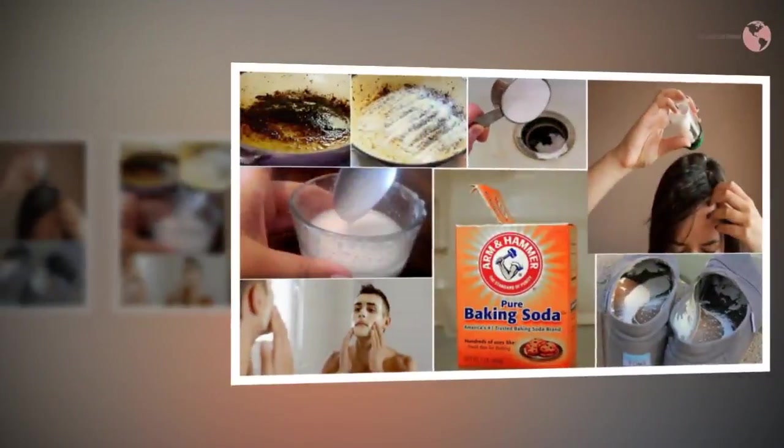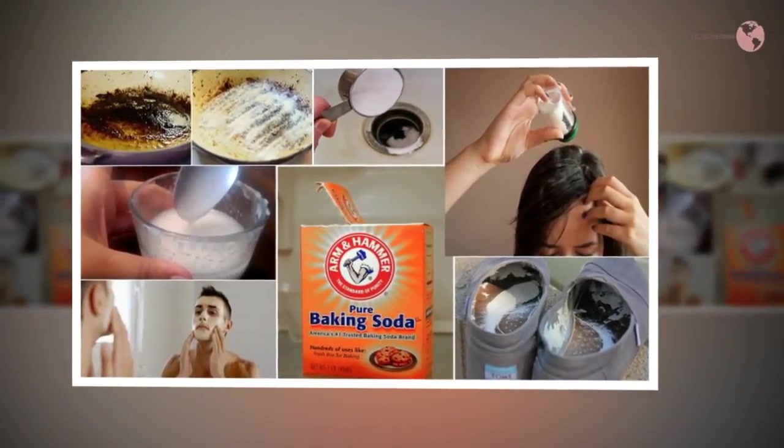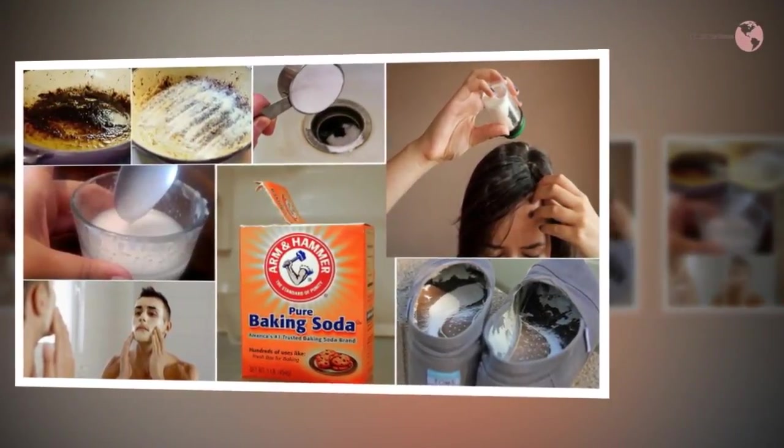If you're dealing with hair loss and need to make your hair grow like crazy, you should give your hair a wash with baking soda every couple of days.